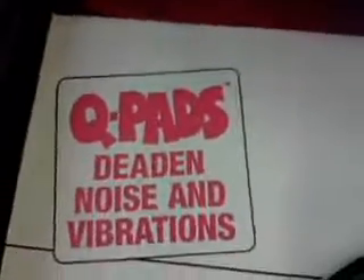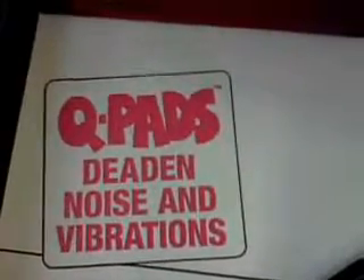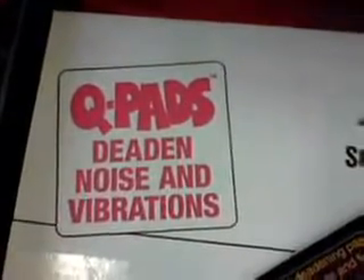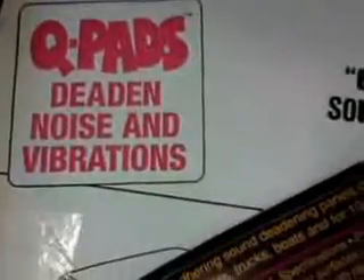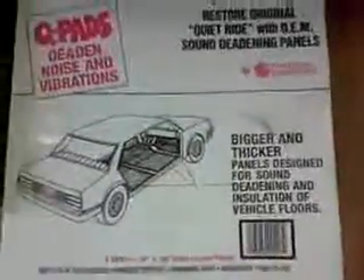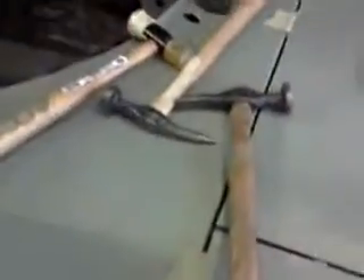We were just talking today about using some sound deadener that's going to go down in the metal cavities inside the car. This is a brand they use a lot here at the shop — they like it. It's called Cue Pads. So that's one of the things we're going to be looking at putting inside the car.